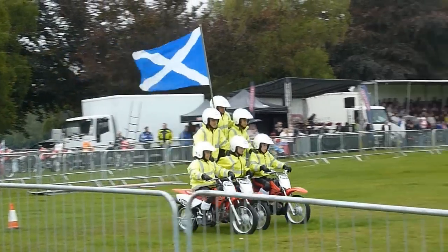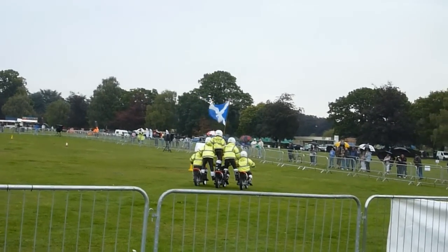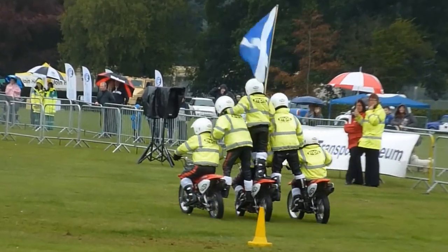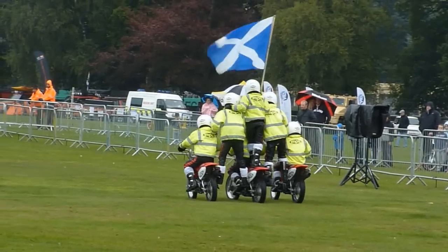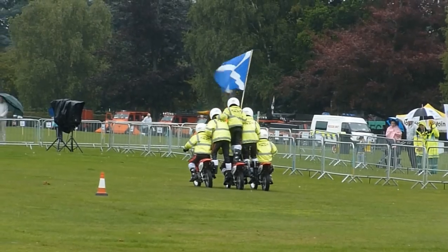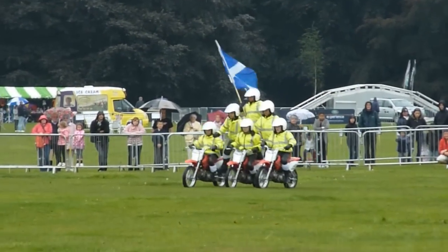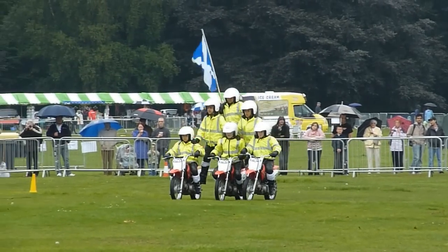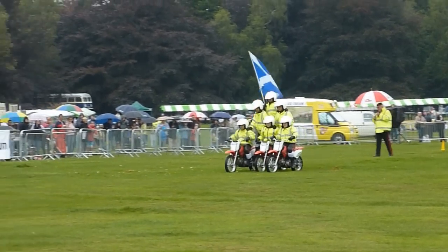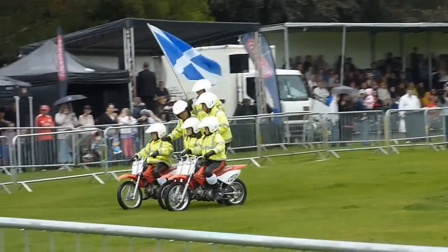Now we come to our second pyramid — this is our junior ride. Three motorcycles, six riders. The combination is under the control of the centre rider. Once again, they're taking it nice and steady. Right on the centre machine is — no, it's Matt Dennis, I think. I'll get it right in a minute. Here we are, the junior pyramid, the three-bike pyramid.